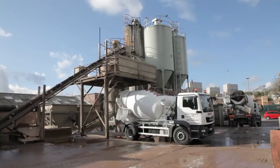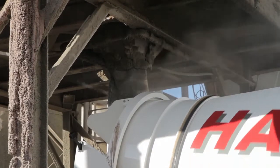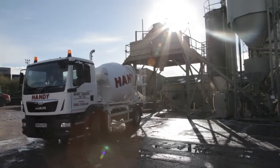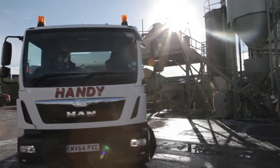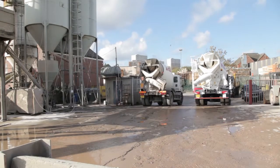Our dedicated team are here to offer you a top quality service, delivering your products promptly and on time, at the best price and with the best customer service. For the best in concrete at the best price, call us today at Handy Concrete.